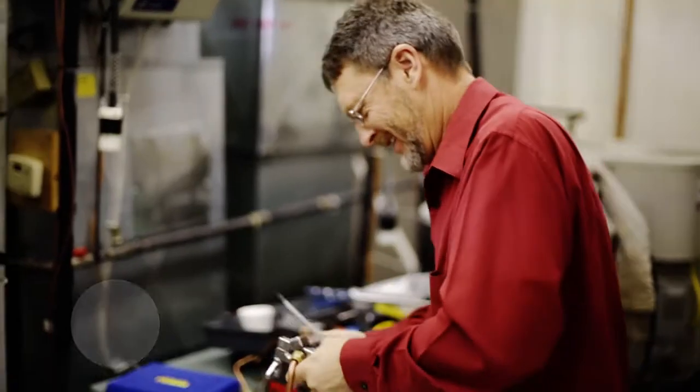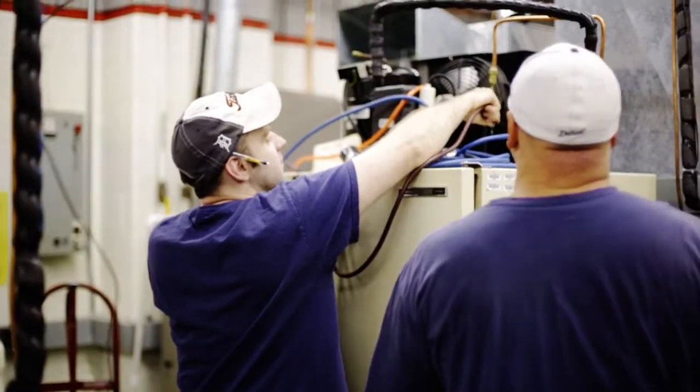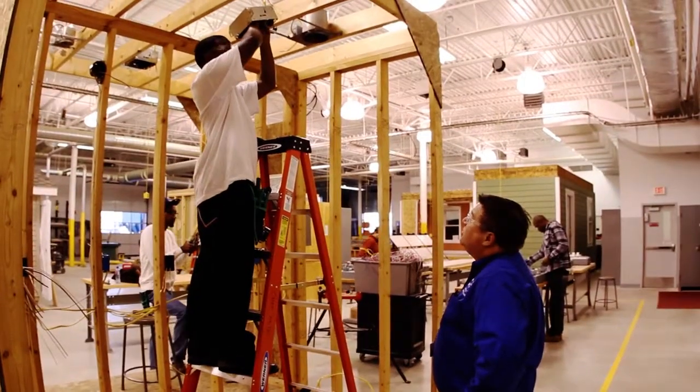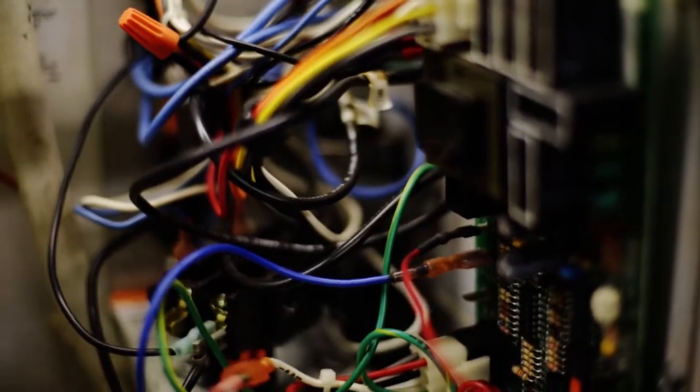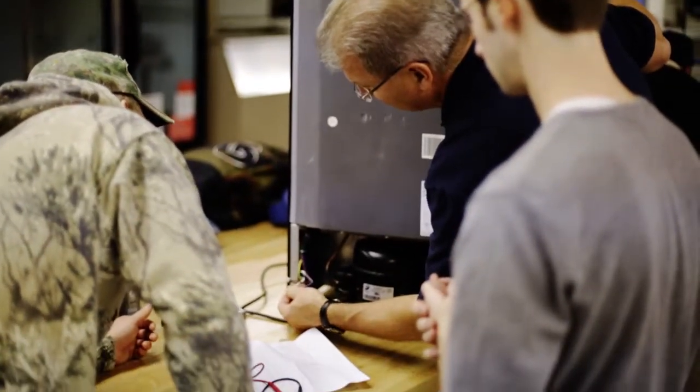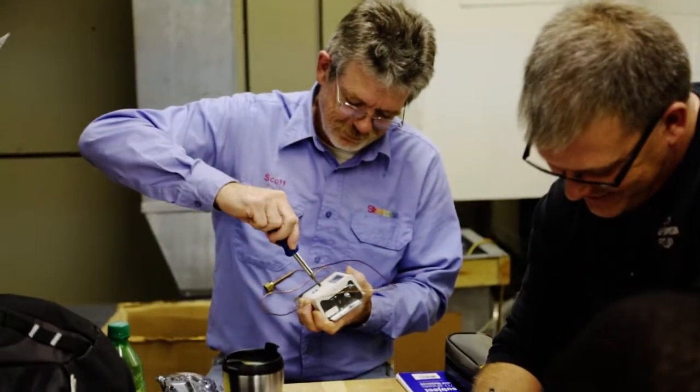The job prospects for Applied Technology right now are in a lot of skilled trades areas, from carpentry to plumbing to electrical to heating and air conditioning. These are the types of careers that cannot be outsourced. These jobs will not be going overseas. In other words, we need skilled technicians who can work on equipment here.